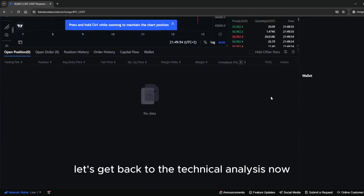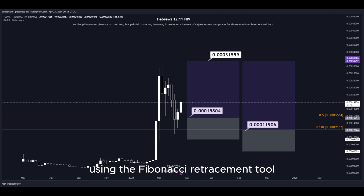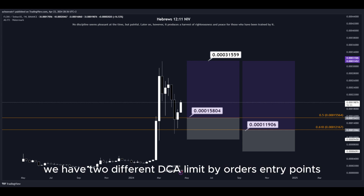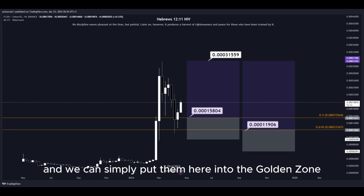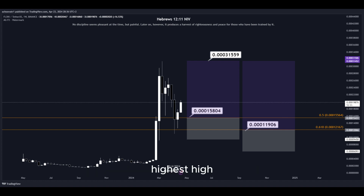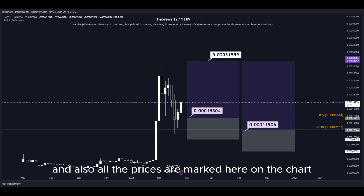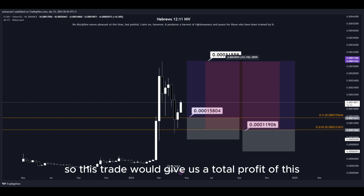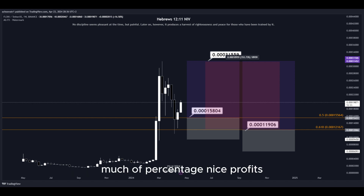Let's get back to the technical analysis now. Using the Fibonacci retracement tool, we now have the golden zone right here and right here. We have two different DCA limit buy order entry points and we can simply place them here into the golden zone. We set our take profit target at the most recent highest high, and all the prices are marked on the chart so you can copy them and use them easily for your own trades. This trade would give us a total profit of a nice percentage — quick and easy trade.